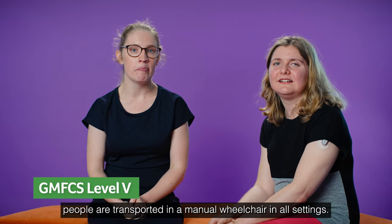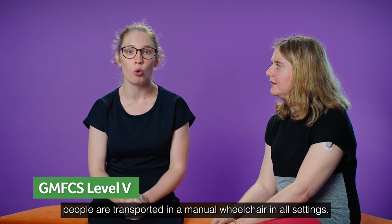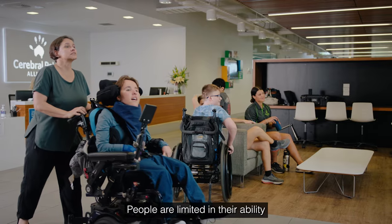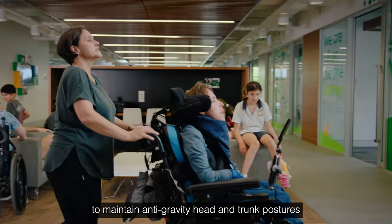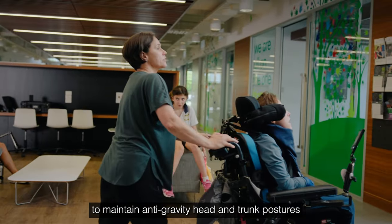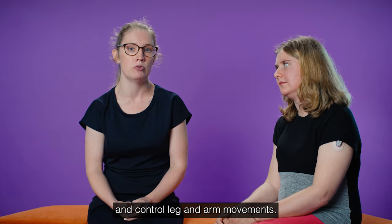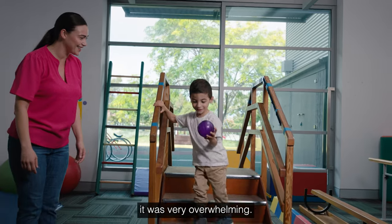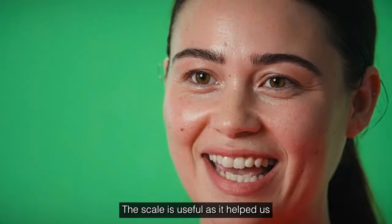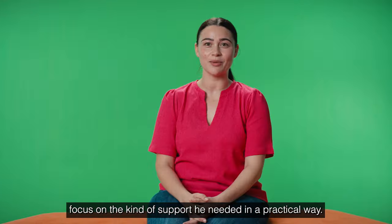At level five, people are transported in a manual wheelchair in all settings. People are limited in their ability to maintain anti-gravity head and trunk postures and control leg and arm movements. When Gibby was first diagnosed with CP, it was very overwhelming. The scale is useful as it helped us focus on the kind of support he needed in a practical way.